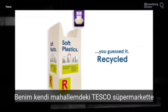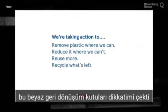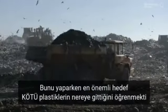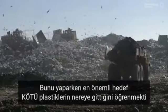I noticed at my local Tesco Superstore that these white boxes have appeared. I wanted to find an electronic way to follow this stuff so I could be absolutely sure. The most important exercise for the purposes of this project was to find out what happened to the bad plastic.